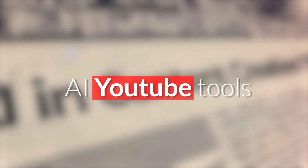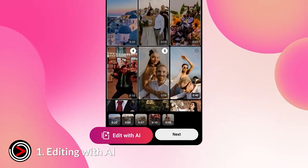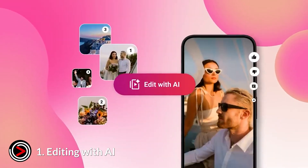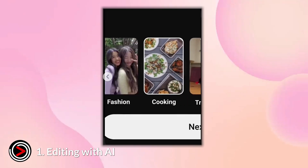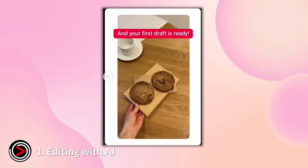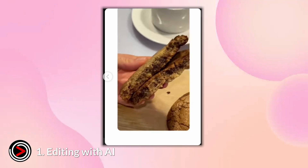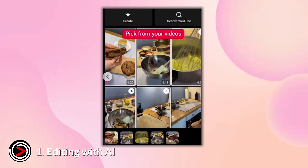Here are some of the new AI tools YouTube has recently announced for creators. Number one: Edit with AI. This tool takes your raw video footage and automatically creates a first draft of a short. It can arrange clips, add music and transitions, and even generate a voiceover. The goal is to give you a strong starting point so you can quickly get to the fun part of adding your personal creative touches.